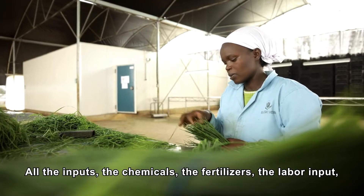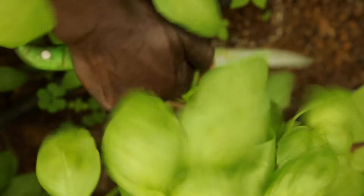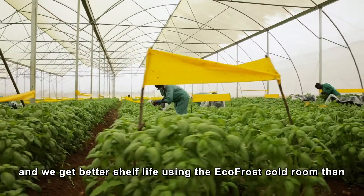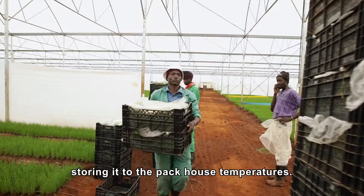All the inputs — the chemicals, the fertilizers, the labor input — come at a negative number. The solar cold room came at a good time when we had started harvesting basil, and we get better shelf life using the Eco-Frost cold room than storing it at pack-house temperatures.